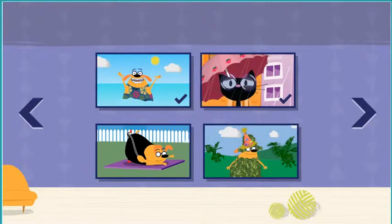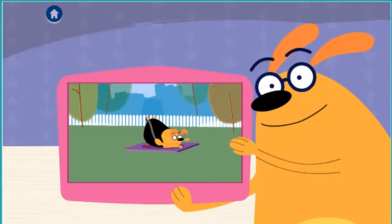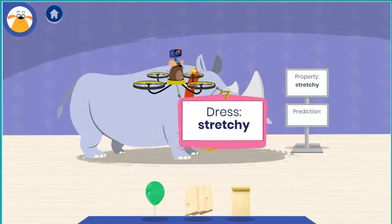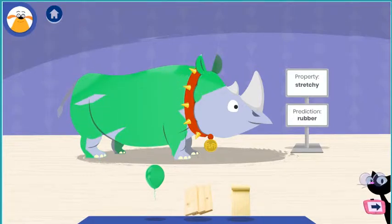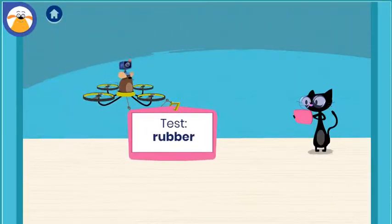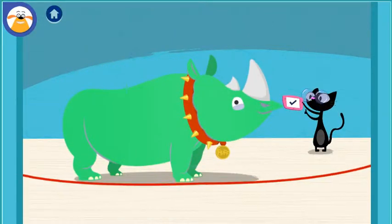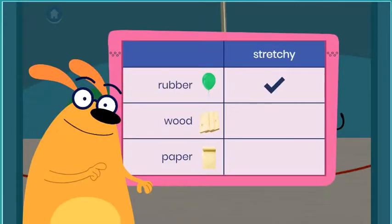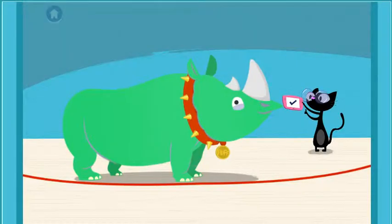Choose an adventure! Work it out! Fluff wants to color! I can see your work is paying off! You're really getting this! That was a fun adventure! You found out that rubber is stretchy!